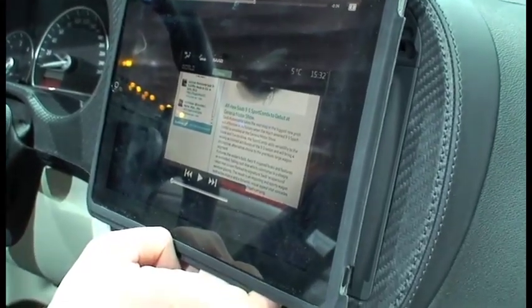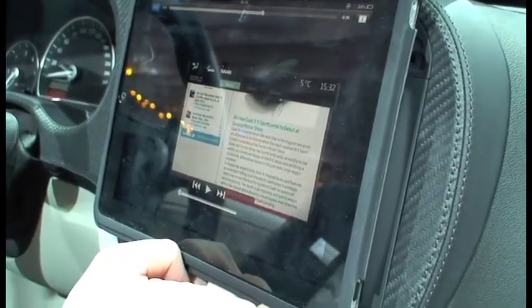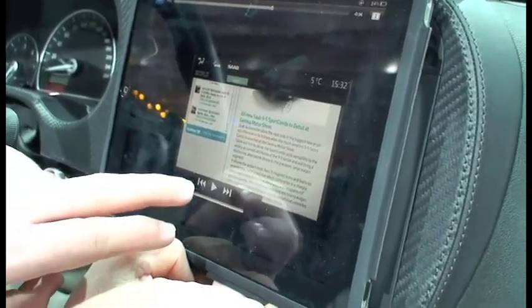So the car becomes essentially a giant rolling smartphone. Who would have thought those two technologies would emerge so closely together?